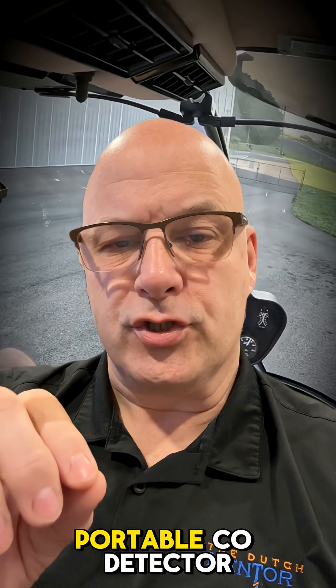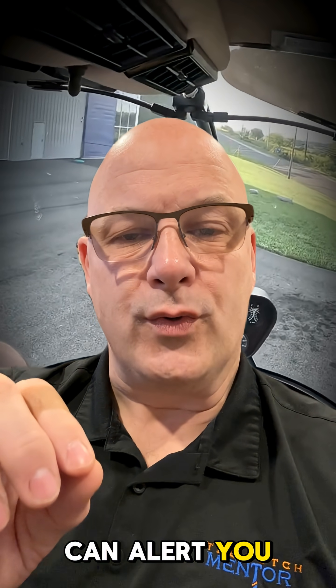But here's the good news: a $25 portable CO detector can alert you instantly. Clip it to your panel, and it might just save your life.